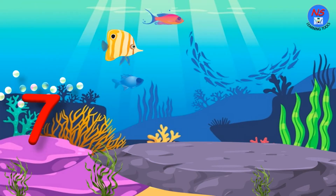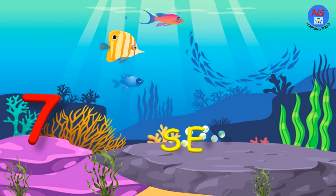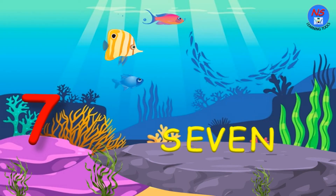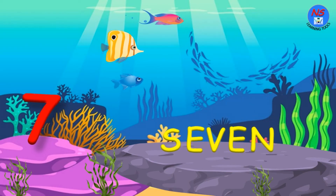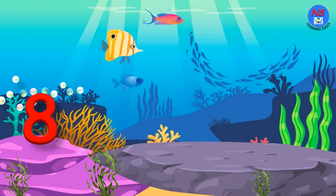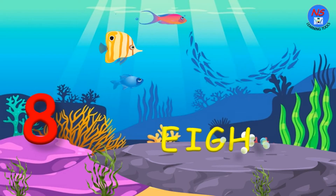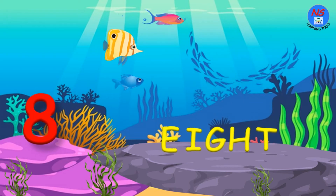7. S. E. V. E. N. 7. 8. E. I. G. H. T. 8.